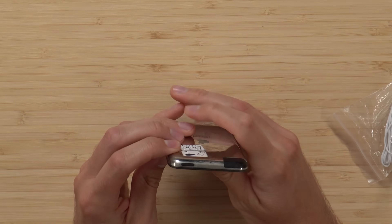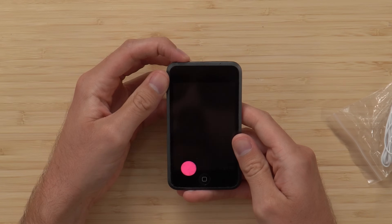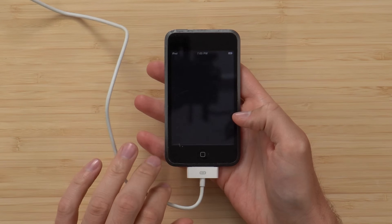Let's see if this bad boy turns on. We've got the power button on the top and the classic little home button. It's not turning on. Let's plug it in and see if the power brick does anything. It's turning on — nice. We got enough charge. Let's slide it.